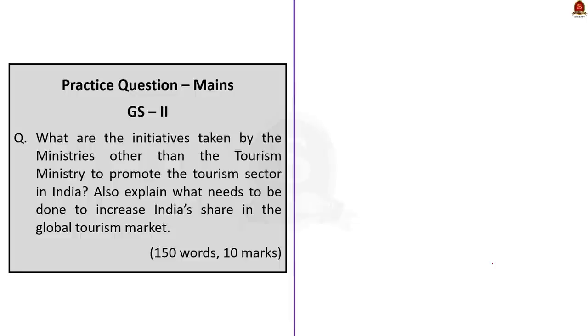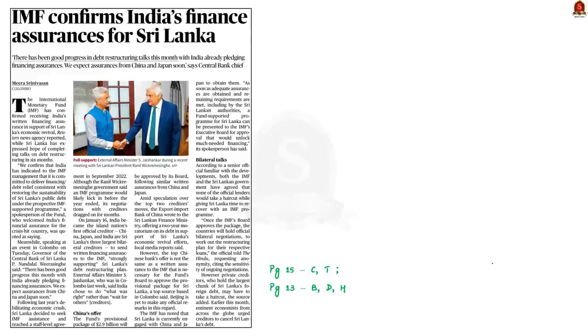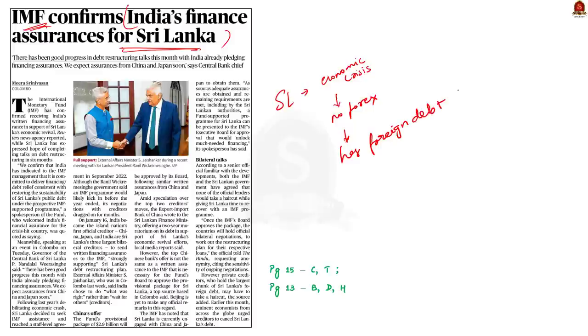Now, let's move on to the next news article. The International Monetary Fund has confirmed that it received India's written financing assurance to support Sri Lanka's economic revival. Sri Lanka is facing a severe economic crisis primarily based on dwindling foreign exchange reserves. Sri Lanka has huge foreign debt contributed mainly by three countries: India, China and Japan. To solve the crisis, Sri Lanka approached the IMF for loans, but the IMF required written assurance from foreign creditors that they are willing to restructure the loans given to Sri Lanka before providing funds.